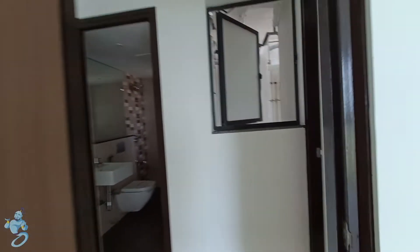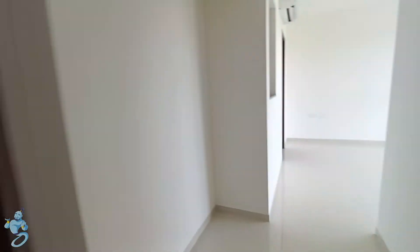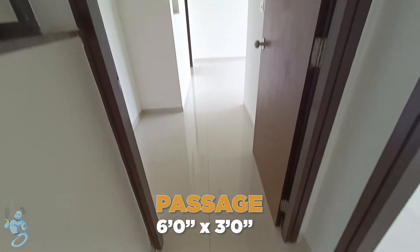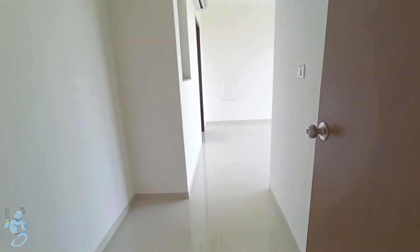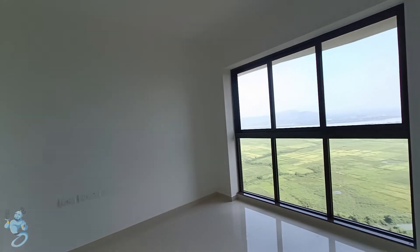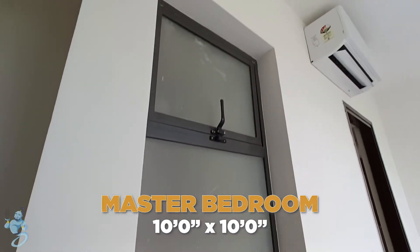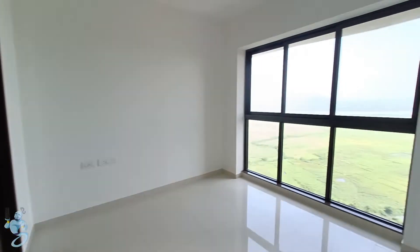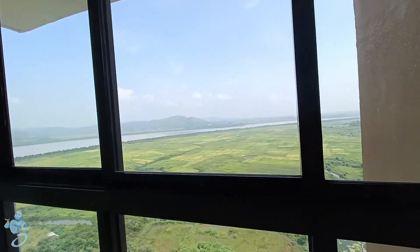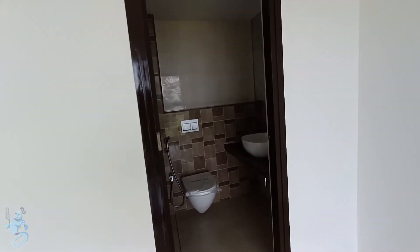Over here we have a window for cross ventilation, and then here we have our master bedroom with space for a double wardrobe at the start. We have a foyer here as well, and this is the massive bedroom with yet again the astounding view, a window with cross ventilation as well. From this room we get a better view of the creek — extremely beautiful. And this is the master toilet here.